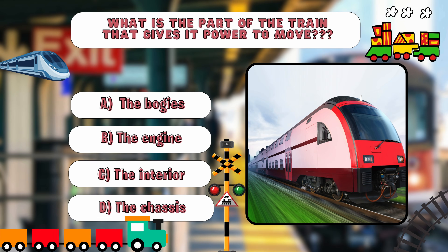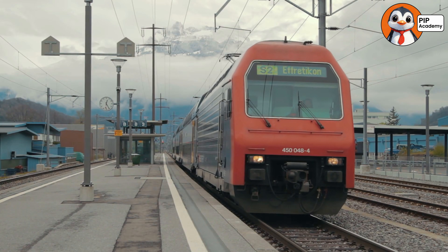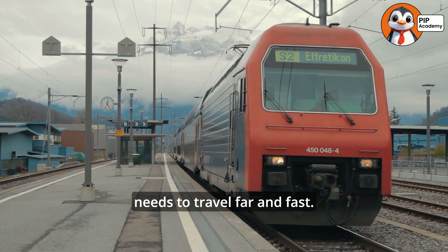If you chose B, the engine, then fantastic — that's absolutely correct. The engine is the train's powerhouse, giving it the energy it needs to travel far and fast.